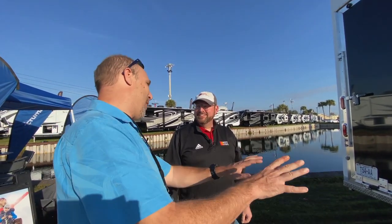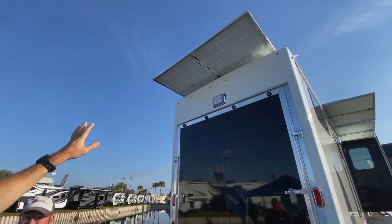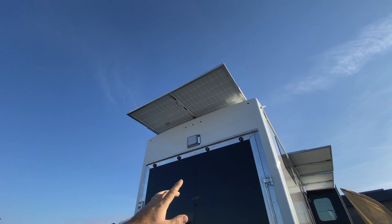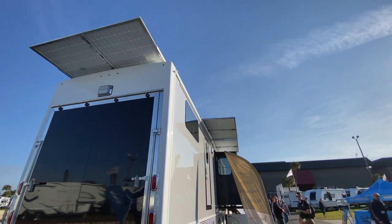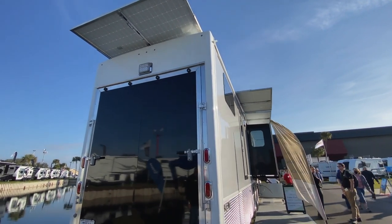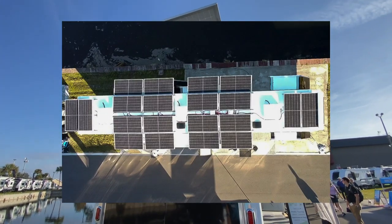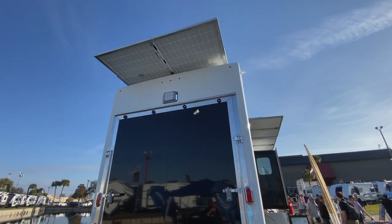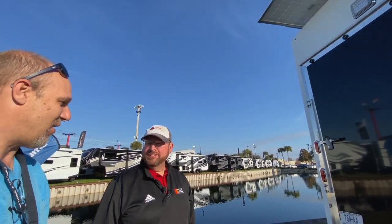I want to get back to the solar — the panels. If you look up, you can see the panels hanging off the back; look down the side, they're hanging off the side — both sides, as well as the front. How many panels are on this thing? There are 22 panels to generate the 10,000 watts. That is insane.